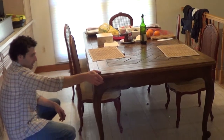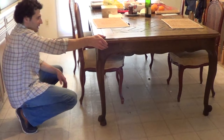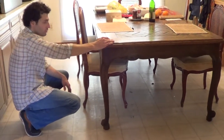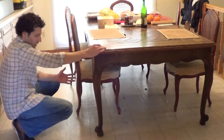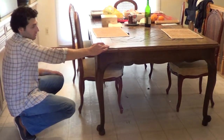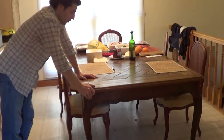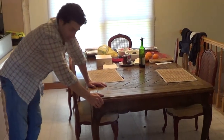Provenance: this table has been with the current owner since the late 1970s. He claims he would have bought it from William Doyle's in New York, from a sale of Gloria Vanderbilt's furniture and whatever else she was selling. He has no reason to lie about that, but I don't have any documentation to prove it.